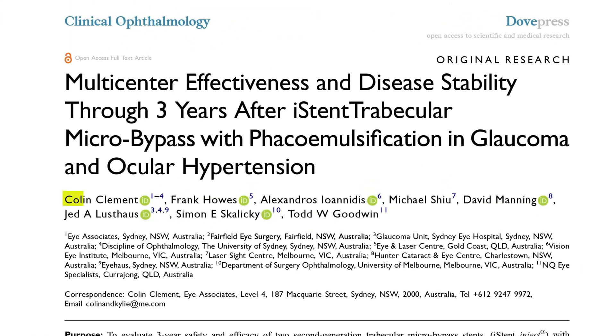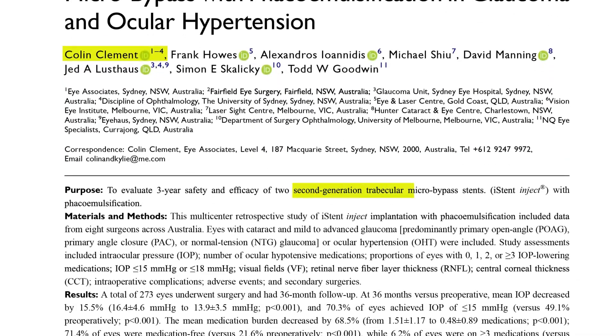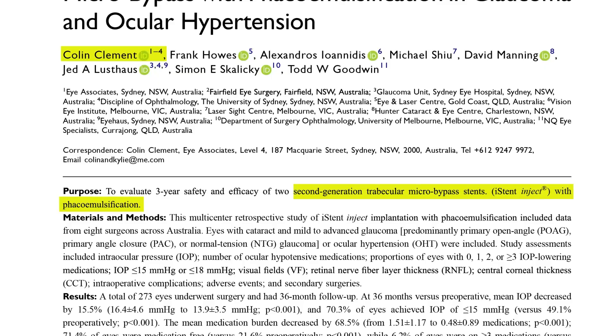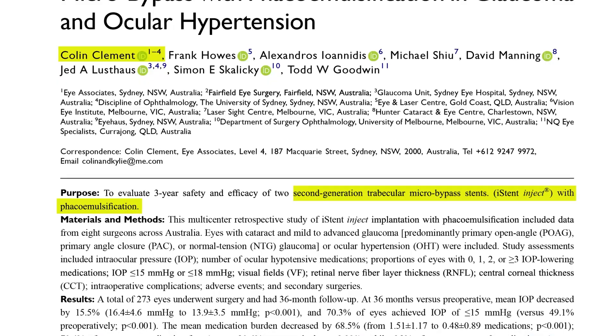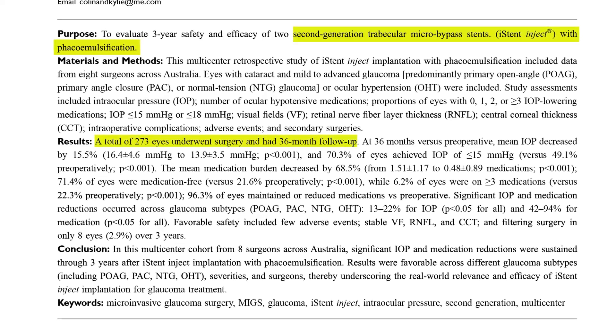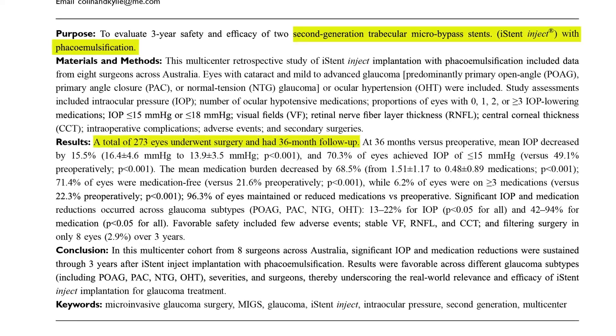There have been a lot of studies published using this registry. One in particular is a three-year study on the iStent inject. We went into the registry to look at outcomes of the second-generation iStent inject combined with cataract surgery. The benefit of the registry for this study is the size — we were able to extract over 2,000 eyes that had undergone this procedure and follow them up to three years, with over 270 eyes having complete data sets at the three-year follow-up.